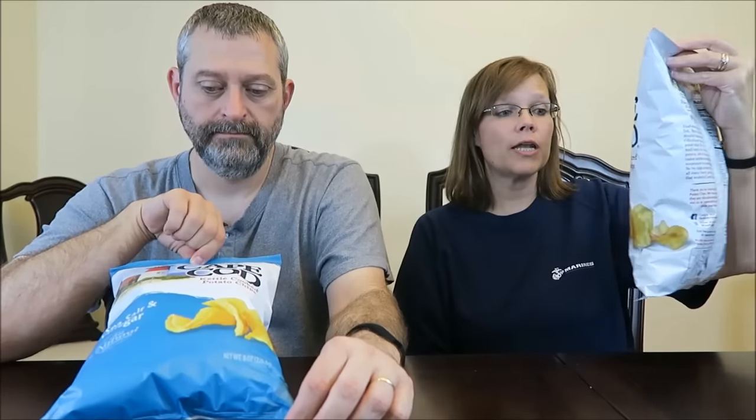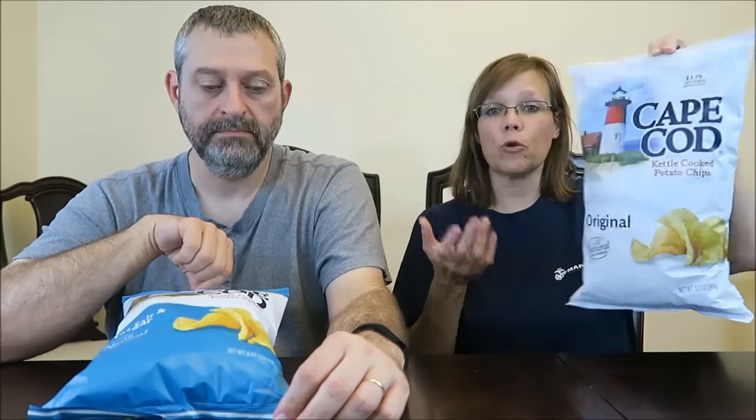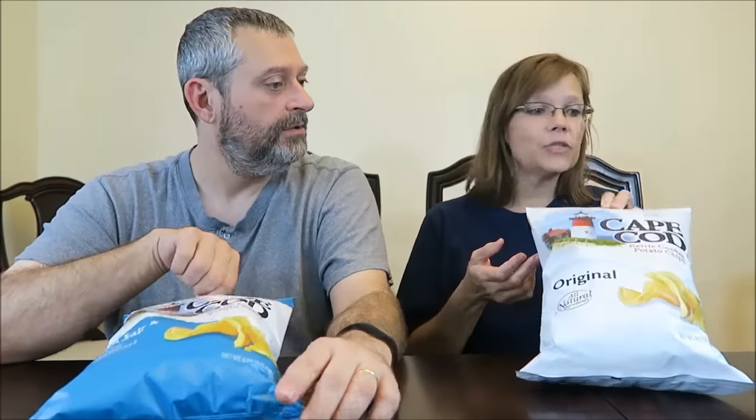Today Kevin and I are going to try two new-to-us chips. These have been around for a long time, I think — we just have never tried them. They are the Cape Cod kettle cooked chips. I have just the regular potato chips and sea salt and vinegar. These were $3.29 a bag at Target.